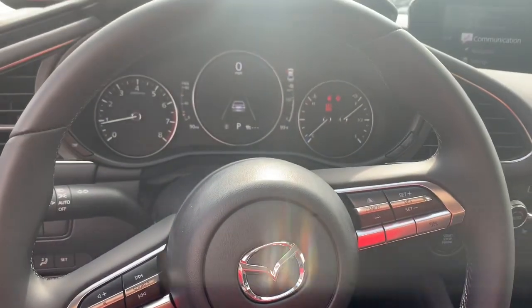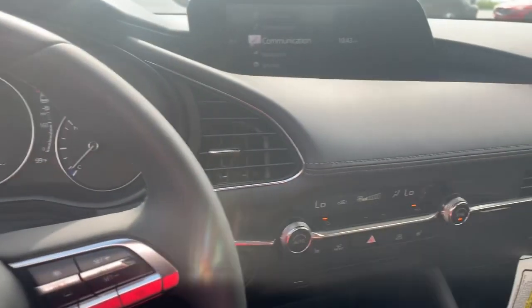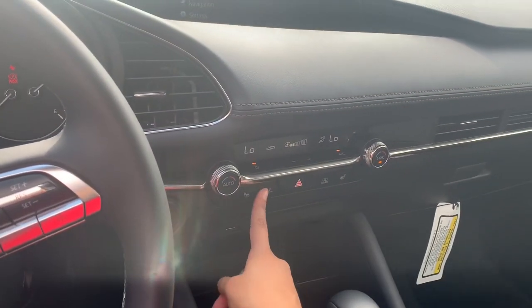I always adjust the memory seats to where I get out of the car and where I enter into it. You also get three levels of heated seats for those cold night drives, because fall is coming up.